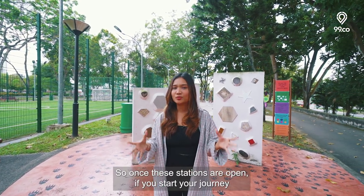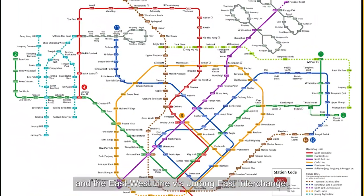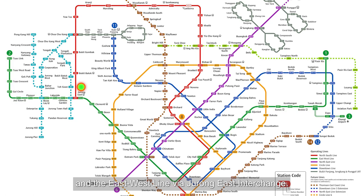Once these stations are open, if you start your journey at Toh Guan MRT, you are just one stop away to the North-South Line and the East-West Line via the Jurong East Interchange.